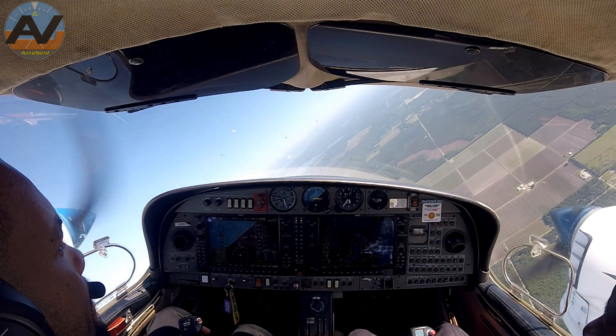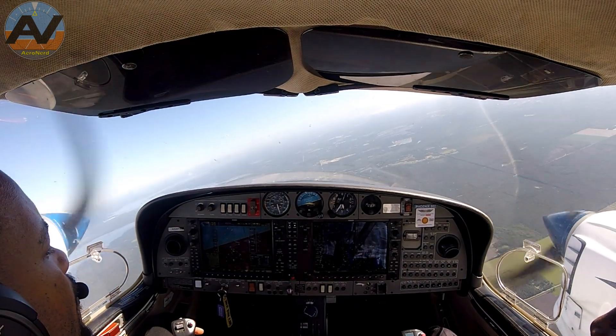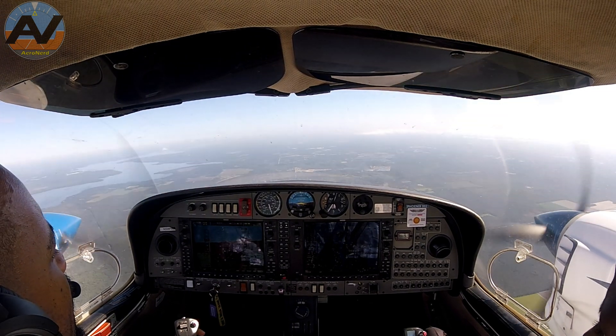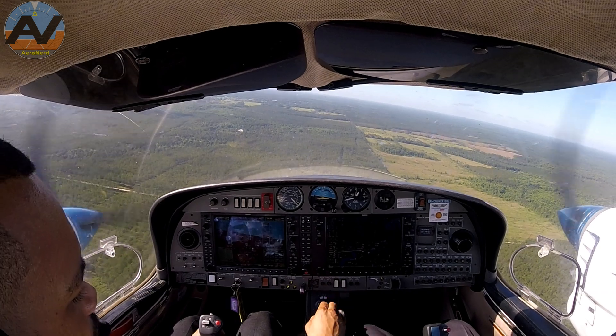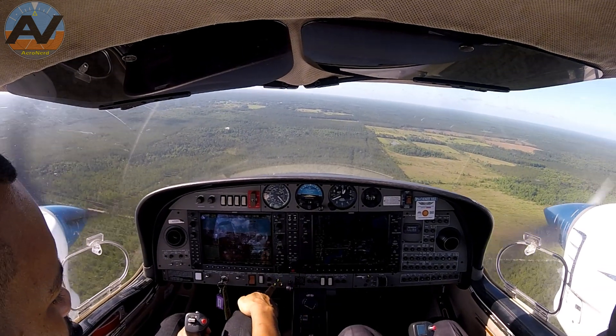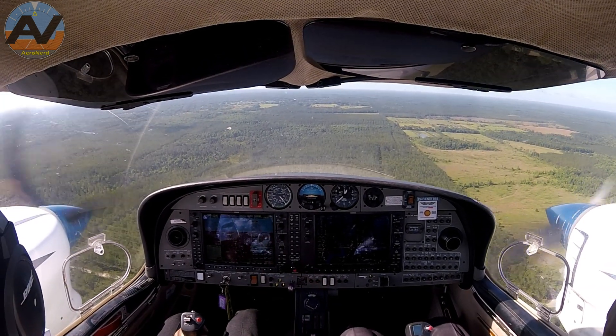Previously those were steep turns that you were seeing. Now we're going to be landing with one — well, simulated — one operating engine. Alright, very good. Rudder centered, three green, no red, seatbelts on. This is complete.